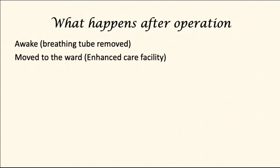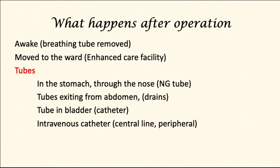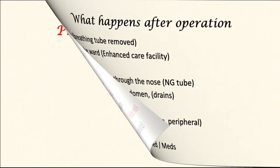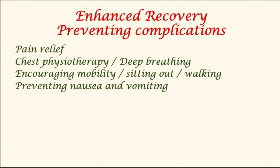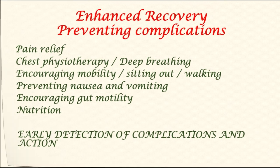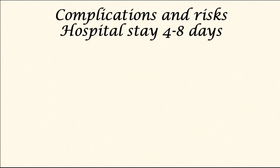Once the operation finishes, the patients are woken up from the general anesthetic and the tube from the windpipe is removed. Patients are typically moved to the ward or an enhanced care facility. They may have several tubes in situ depending on the route through which the operation has been performed, and pain relief is provided through one of several means. Increasingly, surgical units are providing enhanced recovery options, revolving around pain relief, preventing infection, encouraging early mobility and walking, preventing nausea and vomiting, encouraging gut motility, and early detection of complications. The typical hospital stay is around four to eight days.